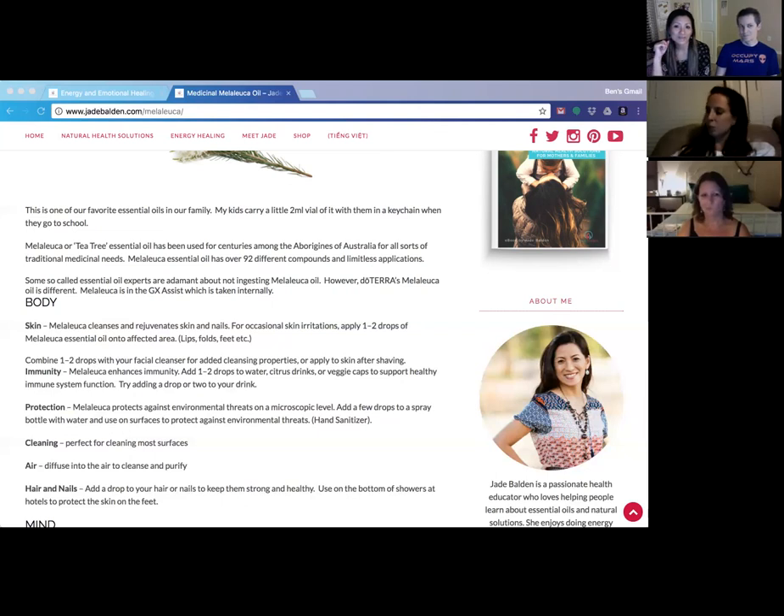doTERRA's Melaleuca comes from Australia because it's indigenous there. For anything to do with the skin — any sort of skin irritation or affected areas — it's great. You can apply it neat, but adding a little fractionated coconut oil helps it stay on the skin longer, since doTERRA's pure oil gets driven in quickly. For skin issues, you actually want it to linger on the surface a little bit longer.